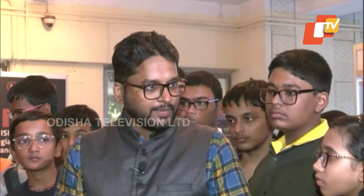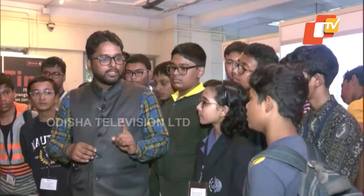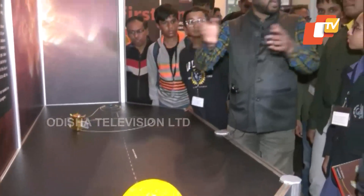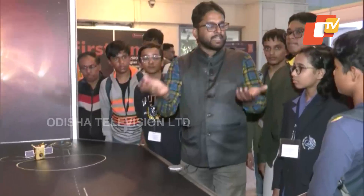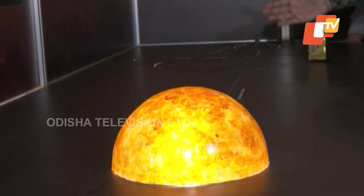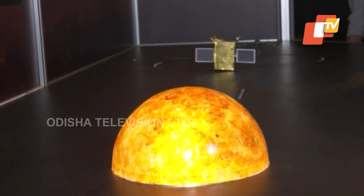We also have X-ray measurements in low energy and high energy bands, and a magnetometer which looks at the space magnetic field produced by these ejections. Solar wind is essentially the particle emission which is happening, and we look at all of this in a very correlated manner, which is a very unique part of this mission.